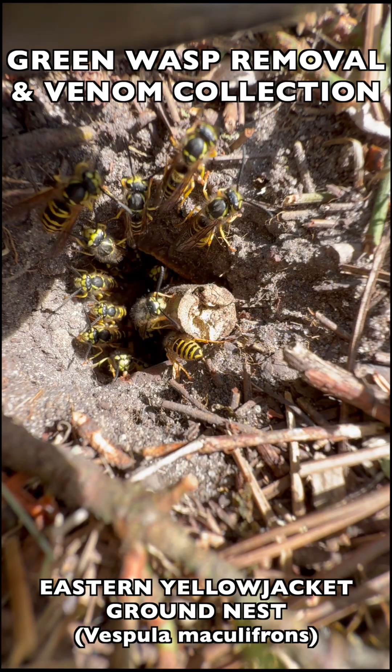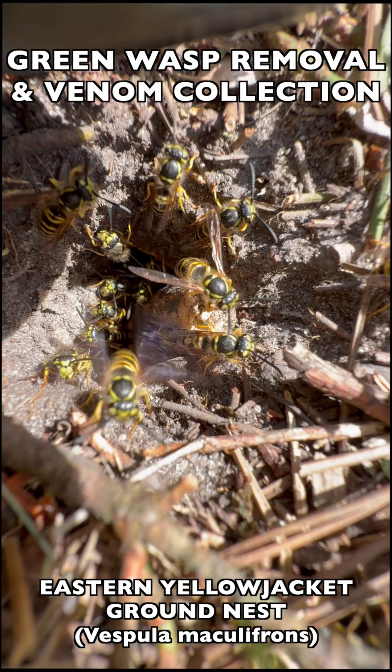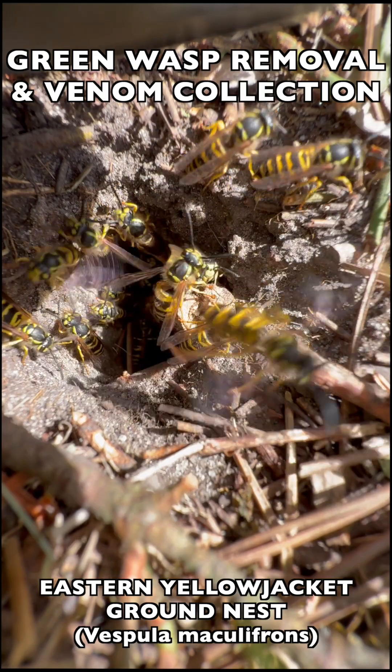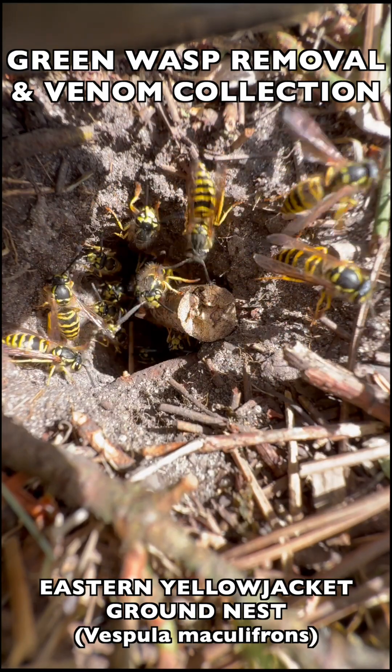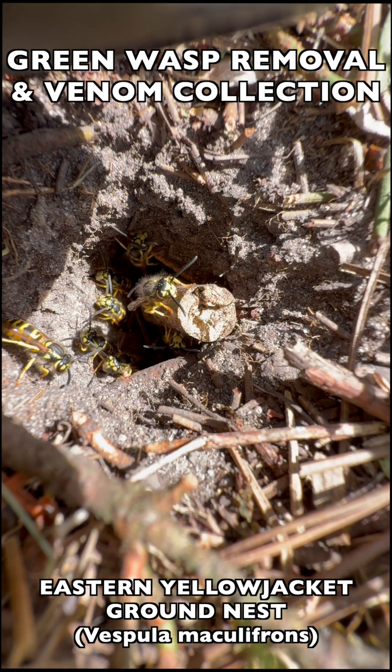This nest was located in the backyard of a private residence. Fortunately, the homeowner had discovered it before any dangerous attack happened. But they did have two small dogs that often liked to play back there, and they also had grandkids that came over to visit occasionally, so they definitely needed this nest gone.